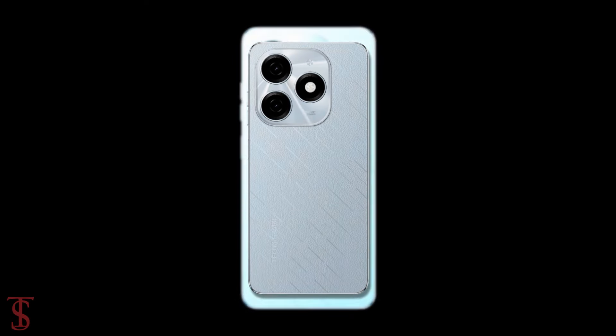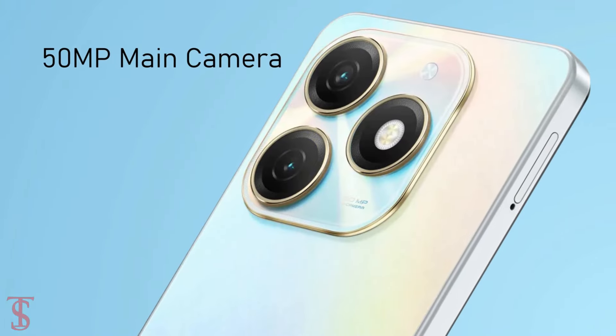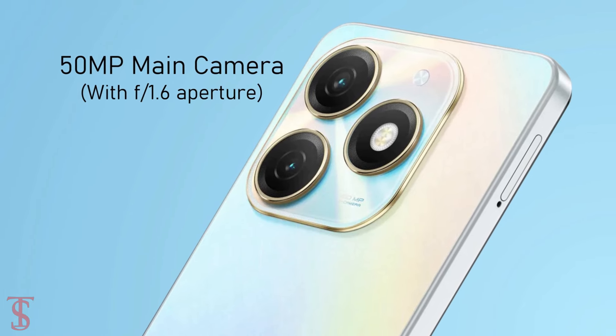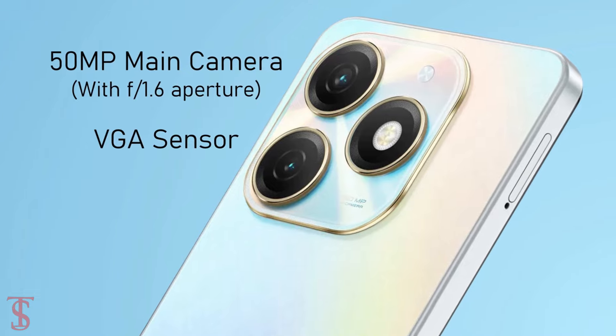The rear panel of the phone houses a dual camera setup at the top left corner that includes a 50-megapixel main camera with F1.6 aperture, along with an unspecified VGA sensor.